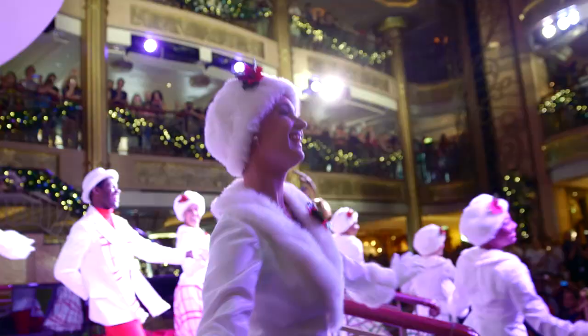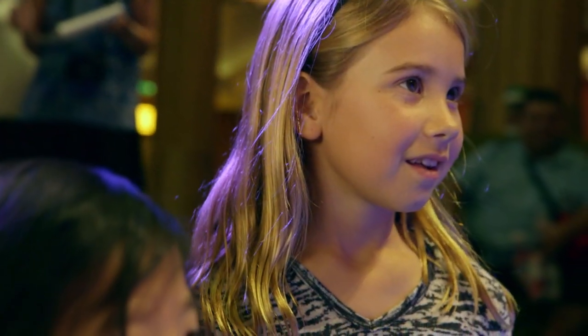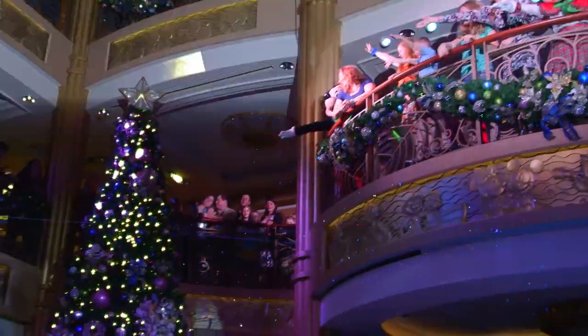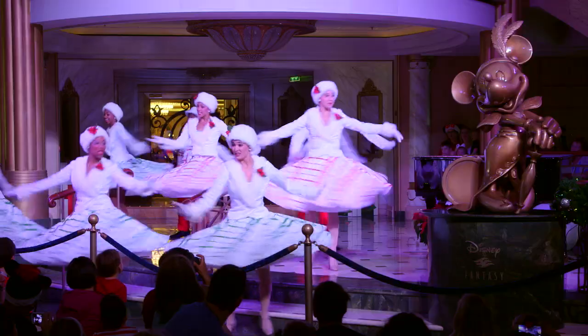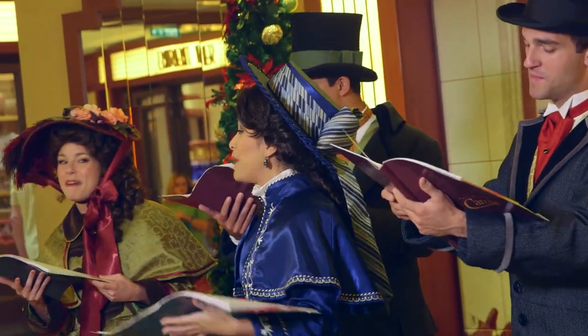We have so many new and enhanced holiday events. We have story time with Mrs. Claus, we have Mickey's Tree Lighting Magic, we have Santa's Winter Wonderland Ball, and of course our Dickens-inspired carolers and characters.